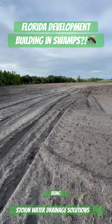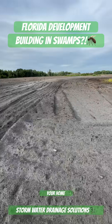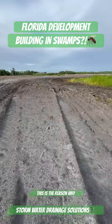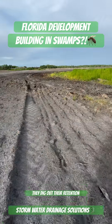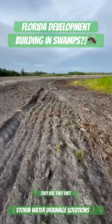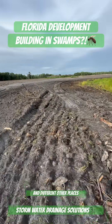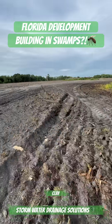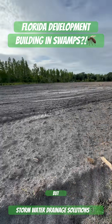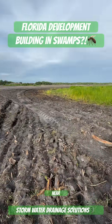A lot of these new homes being built in these developments are in floodplains. If your home is always saturated around it, this is the reason why. Once they dig out the retention ponds for these developments, they use that dirt to raise the land. They also bring in dirt from Georgia and different other places, usually clay, and use that to raise the land as well. But basically, your home is built in a floodplain near a swamp.